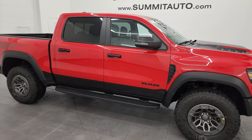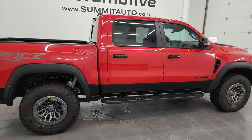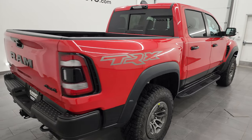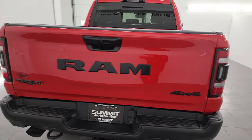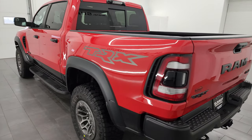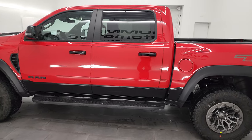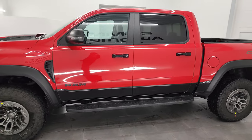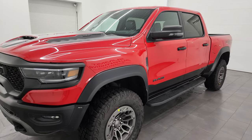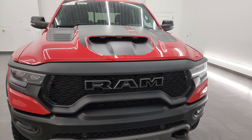Hey everybody, this is Brett and today I'm extremely excited to show you our very first 2024 Ram 1500 TRX Level 2. This one also has the Final Edition package on it. I'm going to go all the way around in this video, show you all the options that come with the Final Edition package, talk a little bit about the TRX, all the colors you can get, show you the inside, start it up, take a look under the hood, and give you the most accurate representation of this vehicle.